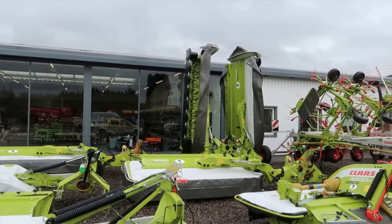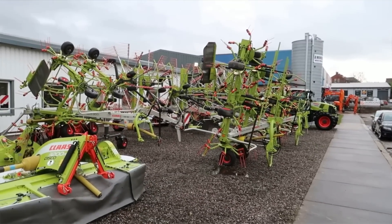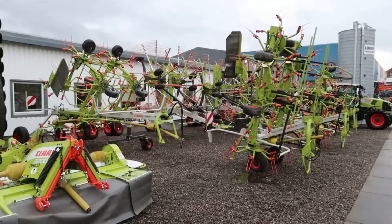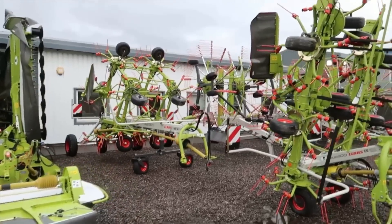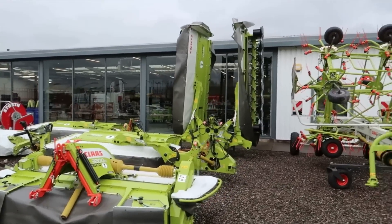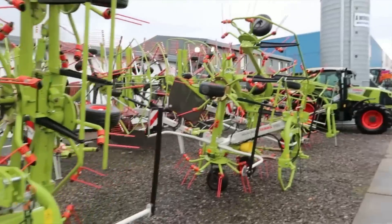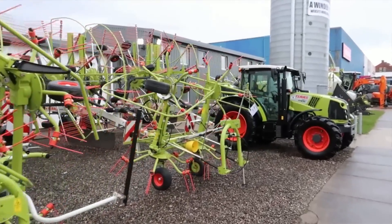This has all changed massively from when I came last time — there were more tractors out here but they're all indoors now. The Volto tedders, windrowers, liners — look at the size of that, that's amazing. We've got a little Arion — I was hoping they'd be in game since I thought Helios loves it — but I haven't seen one.